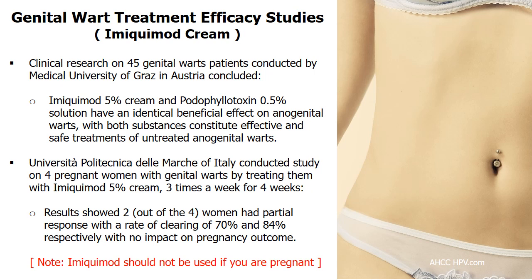According to clinical research conducted by the Medical University of Graz, Imiquimod 5% cream and Podophyllotoxin solution have identical beneficial effects on genital warts. Both substances constitute effective and safe treatments of anogenital warts.